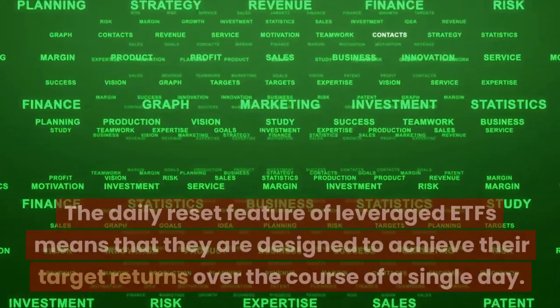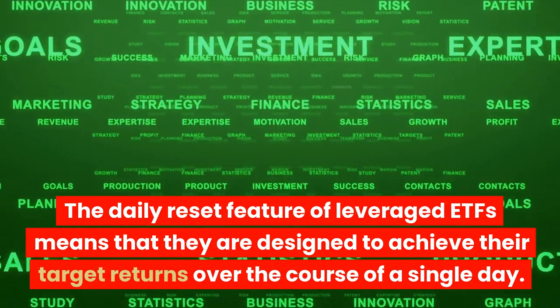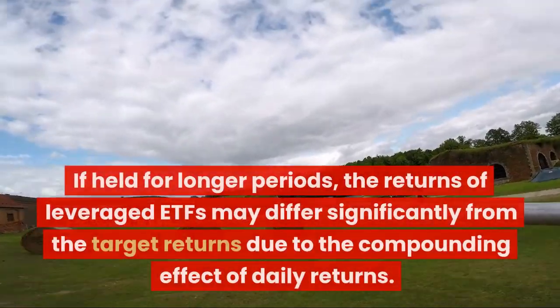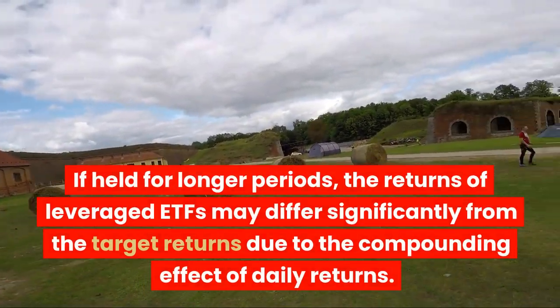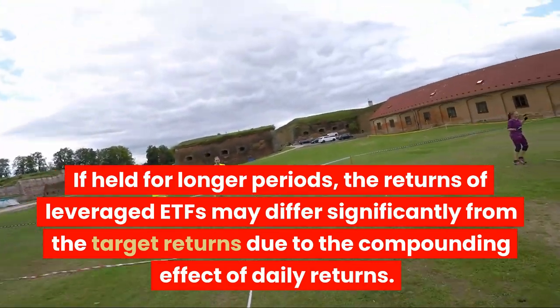It's important to note that leveraged ETFs are not meant for long-term investments. The daily reset feature of leveraged ETFs means that they are designed to achieve their target returns over the course of a single day. If held for longer periods, the returns of leveraged ETFs may differ significantly from the target returns due to the compounding effect of daily returns.